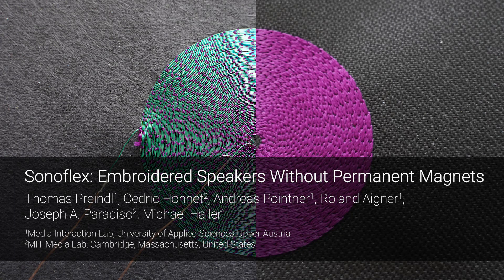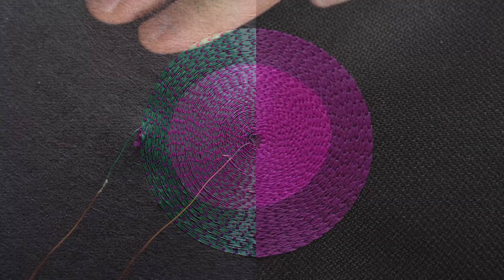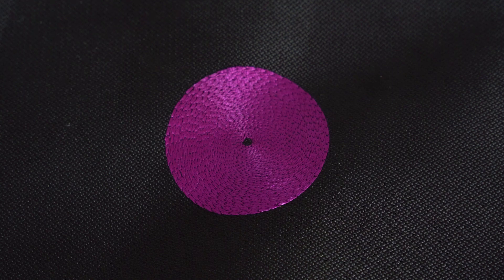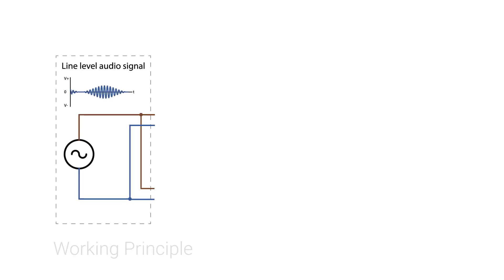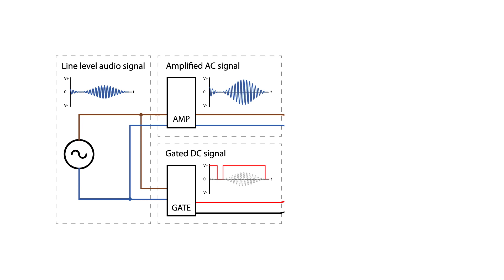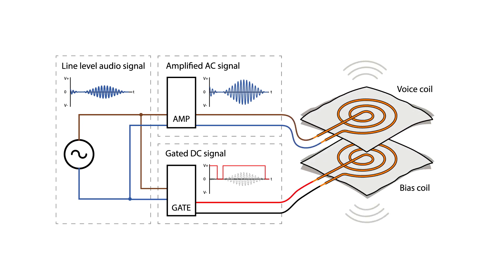We present a textile-based loudspeaker that spares the need of a permanent magnet or high voltages by using two embroidered coils. In our approach, one coil is powered using an amplified audio signal while the other receives a gated direct current. Through the AC signal, the coils alternately attract and repel each other, moving the fabric which acts as a speaker diaphragm.